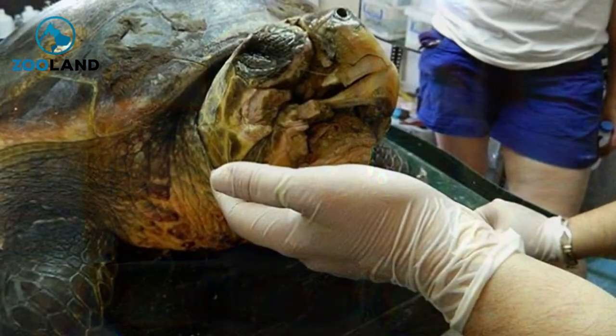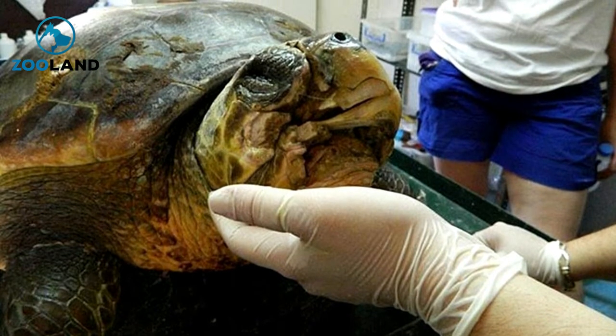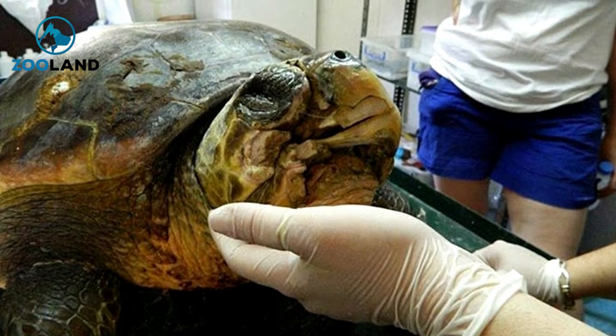Though there are some differences from the natural one, scientists have worked to make sure that this one is as natural as possible to create a comfortable, usable jaw for this one lucky turtle.